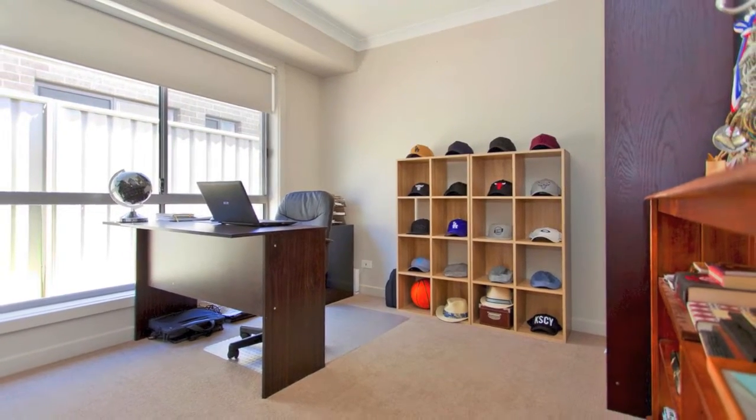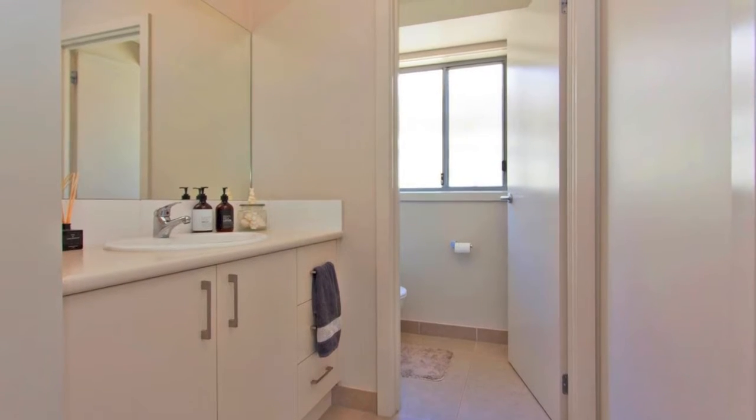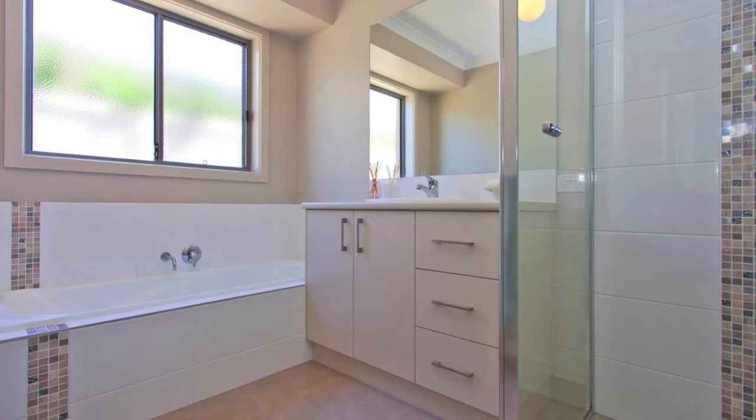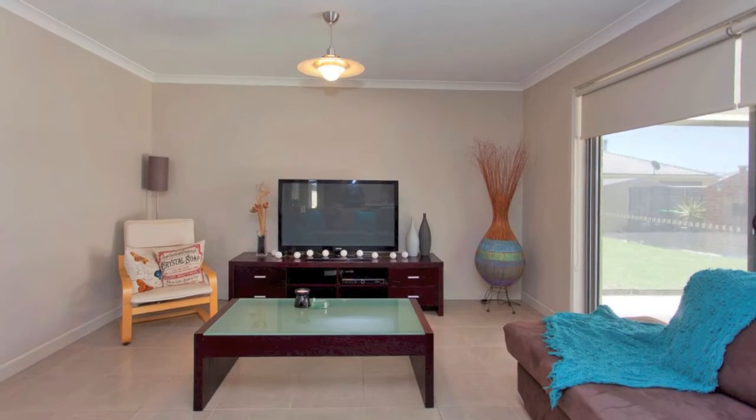In the Moorfield Park estate, you have the convenience of schools, La Trobe University and a General Store, all within walking distance. We're sure you'll be suitably impressed, as this home certainly ticks all the boxes.